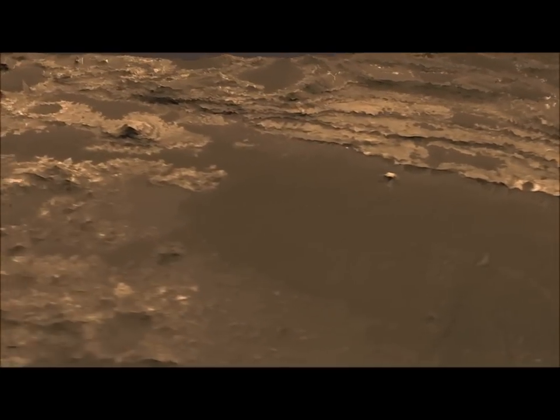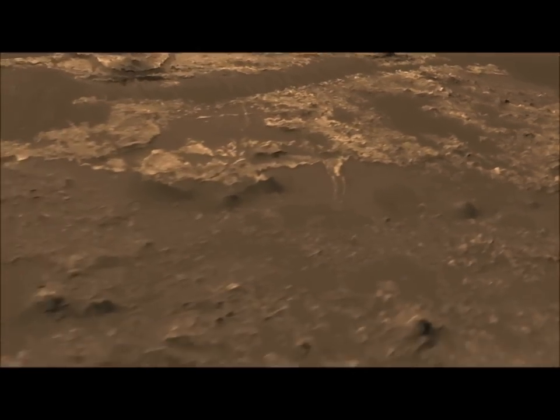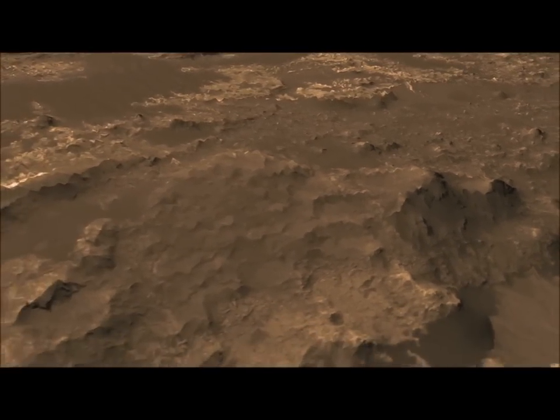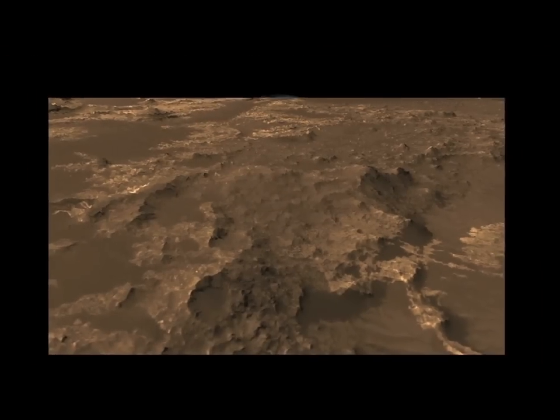Those layers could be preserving not only the history of this area as it formed over time on Mars and the activity of water on its surface, but it's the kind of formation that could also preserve evidence of past life, if that life had developed on the planet.